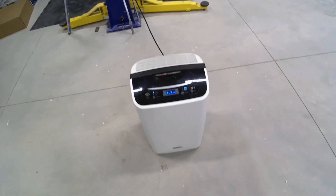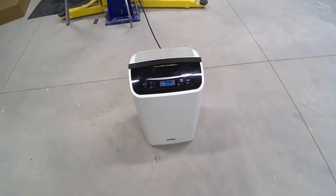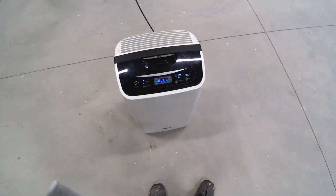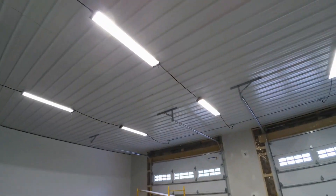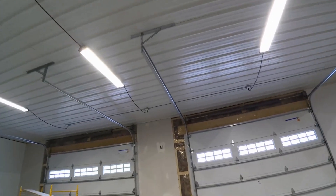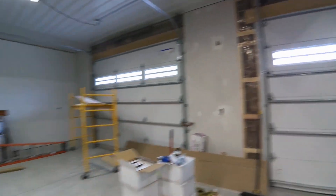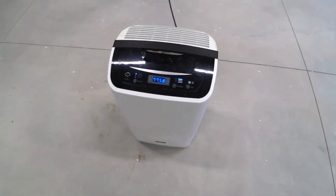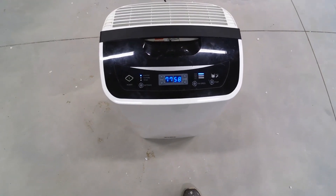The dehumidifier — I've just been using it lately for a little bit just to get the stickiness out of here. It hasn't been raining, and it doesn't rain in here even with 70-some percent humidity. The floor hasn't even been sweating yet. Right now I'm at 58% because I ran it for a little bit.